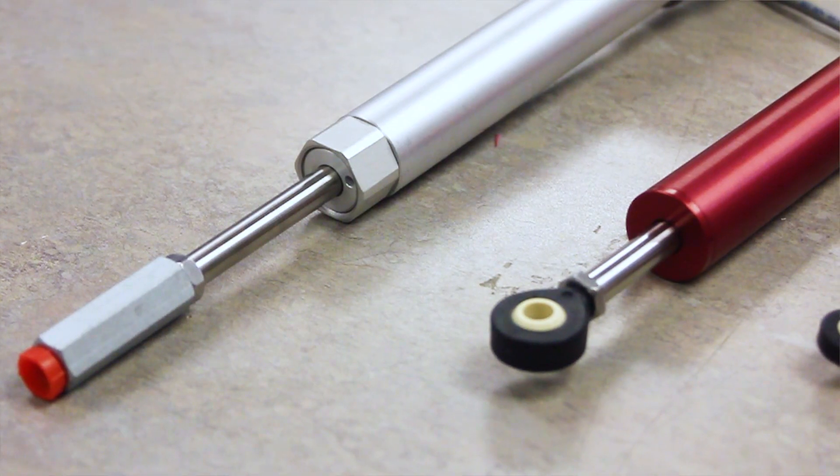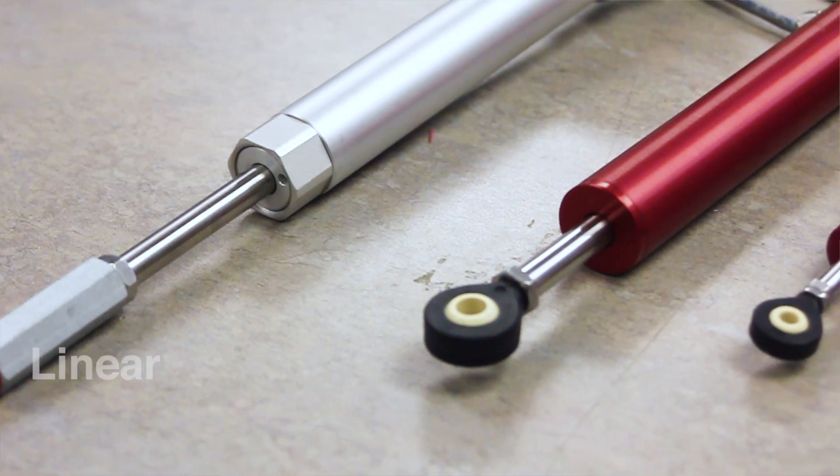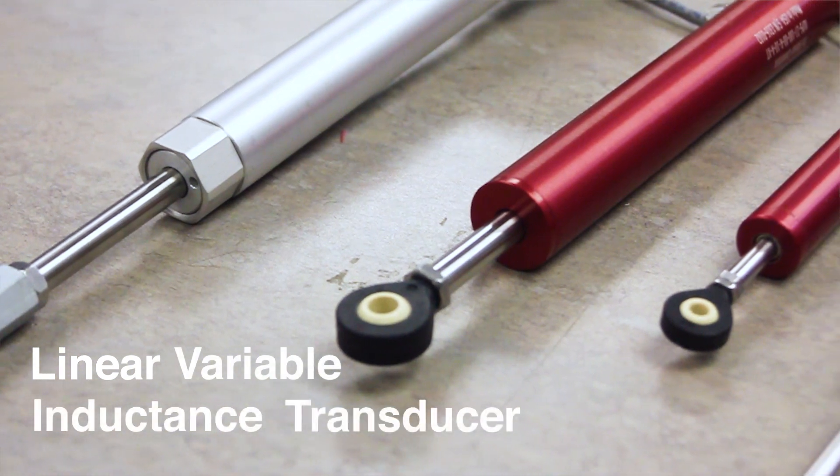Hi, I'm Harold Chavitz from Harold G. Chavitz Industries, and I'm here to talk to you about LVIT technology today. The word LVIT is an acronym for Linear Variable Inductance Transducer.